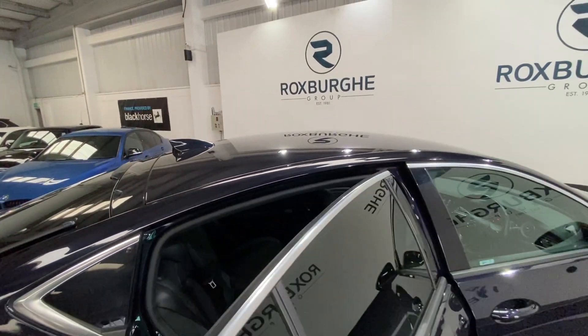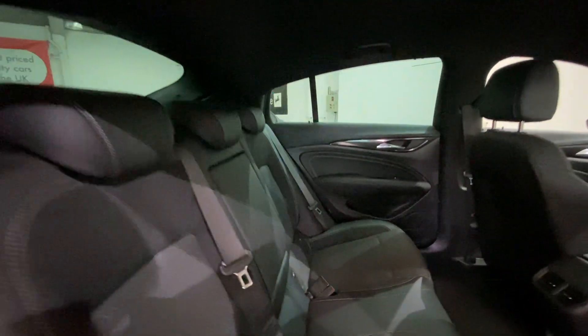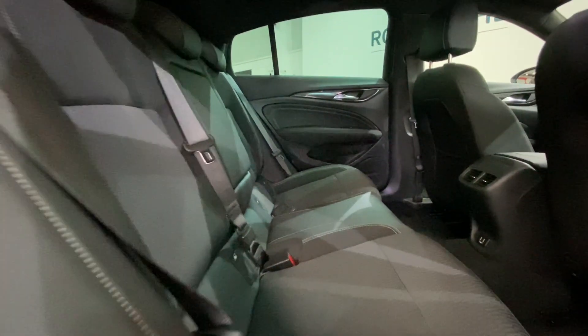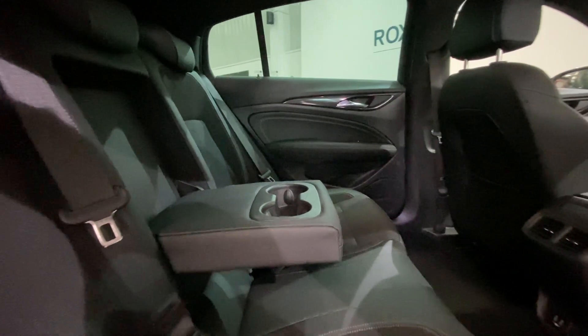Moving inside the car and into the rear, we've got your half leather seats throughout, all in really nice condition. You'll notice the full ISOFIX points all along the rear as well, with the nice addition of your pull-down armrest with your cupholder storage inside there too.